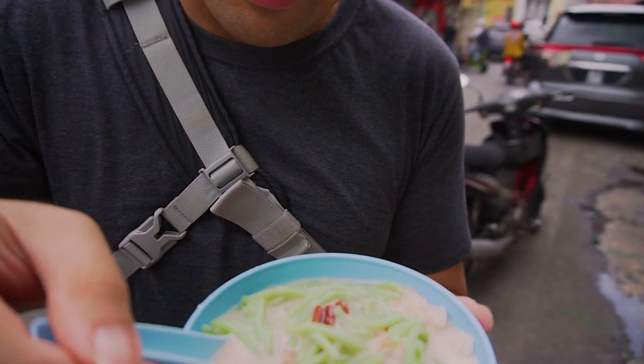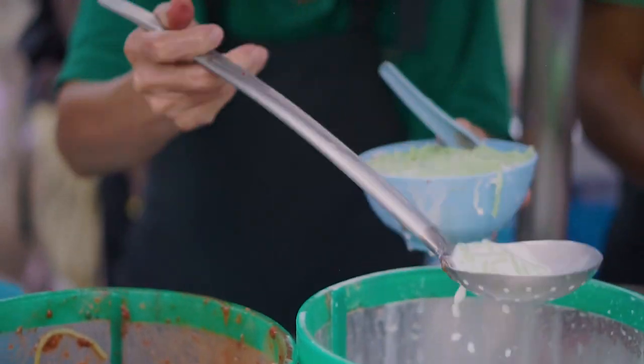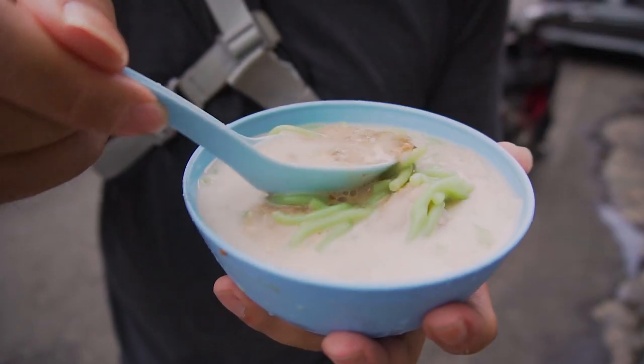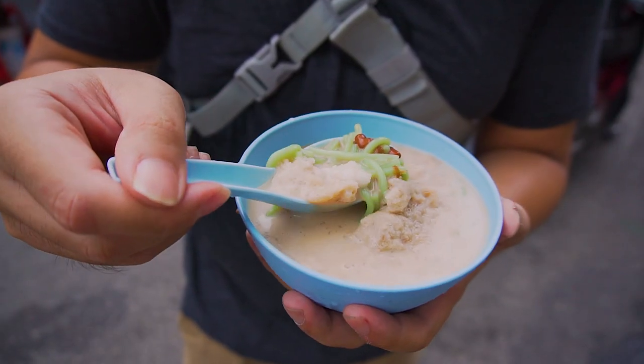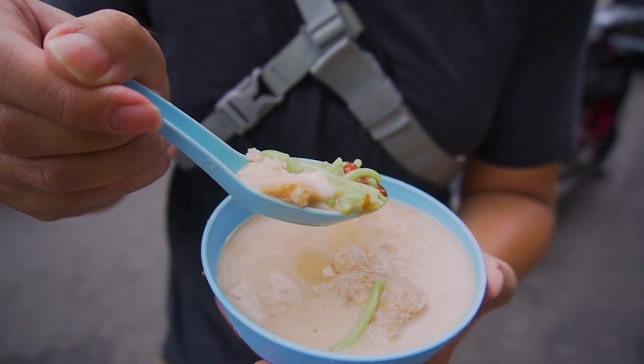Chendol is basically shaved ice with coconut milk and pandan rice jelly. Right underneath would be the palm sugar and also some red beans. Sweet and a little bit of saltiness from the coconut milk, and the sweetness from the palm sugar. So good — it's so soothing. Definitely a must have.